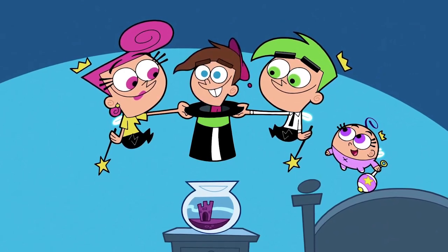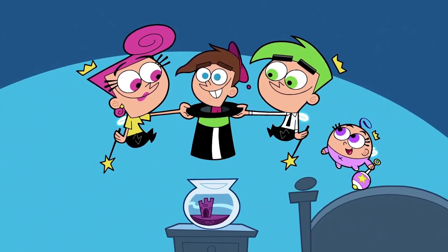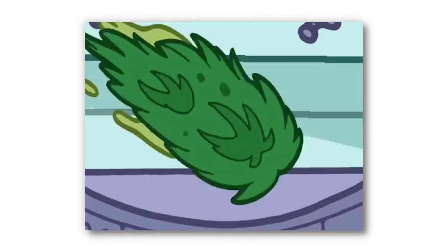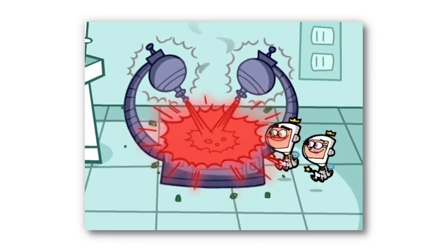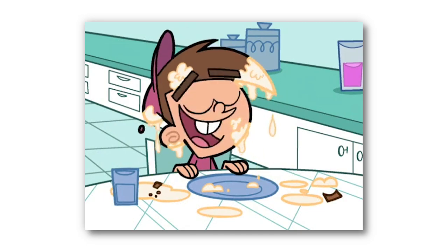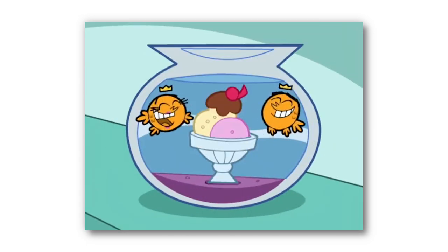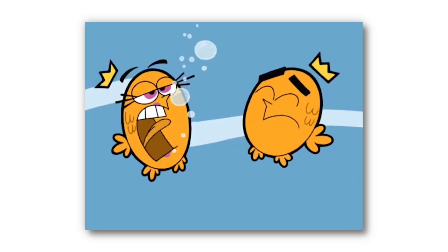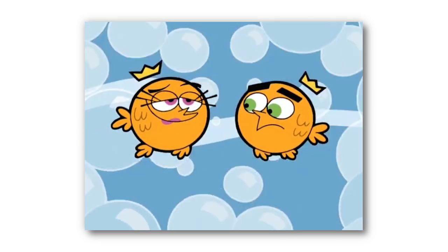Our first mistake can be found in the hit Nickelodeon cartoon Fairly Oddparents. In the episode Just Desserts, Timmy gets fed up with his failed attempts to acquire sweets and wishes for desserts to replace all meals. While Timmy has his 100% sugar breakfast the next morning, Cosmo and Wanda appear in their fish form, seemingly enjoying the new change as well, with a bowl of ice cream in their fish bowl.